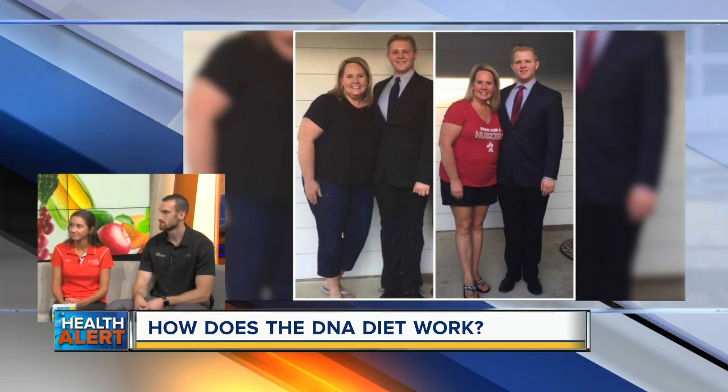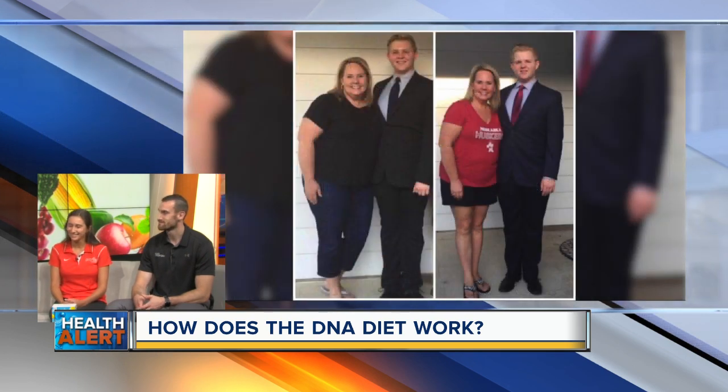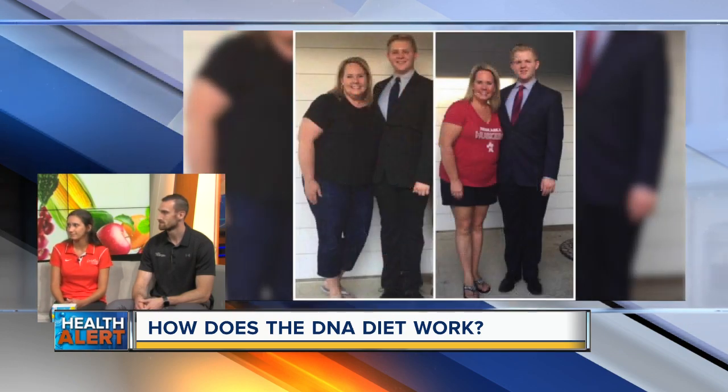We've seen some amazing pictures and results — people that have lost a lot of weight. If I did the test, what are some things I could learn that I would change in my diet? The biggest thing would be understanding how you're breaking down your foods — how many fruits you're eating, since those are carbohydrates, how many starches and vegetables you're taking in each day, rather than just eating blindly.